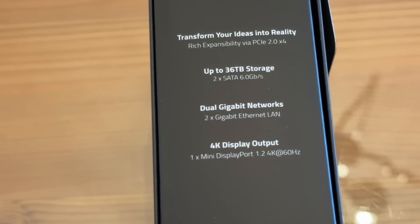Switching over here. It says transform your ideas into reality. Rich expandability: up to 36 terabytes of storage, two SATA 6.0 gigabytes per second, dual gigabit networks — two gigabit Ethernet LANs — 4K display output, one mini display port. This thing is lightning fast.